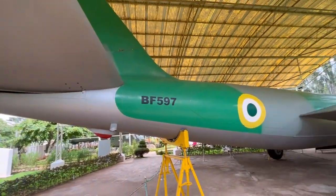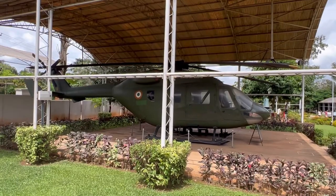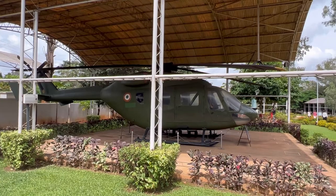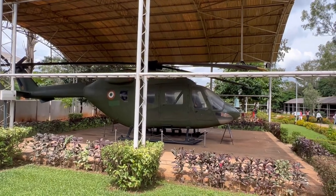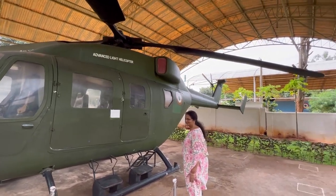A huge aircraft, first used in 1949. This is the helicopter — a large fan visible here as well.